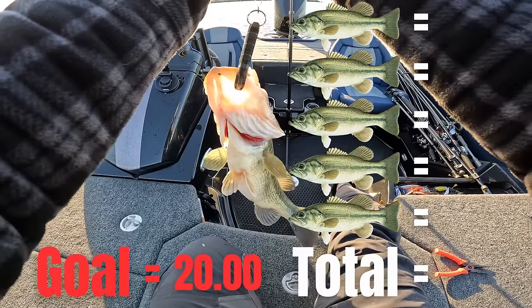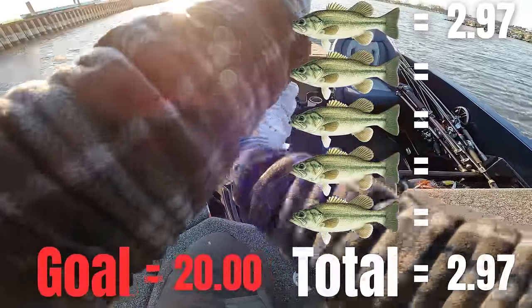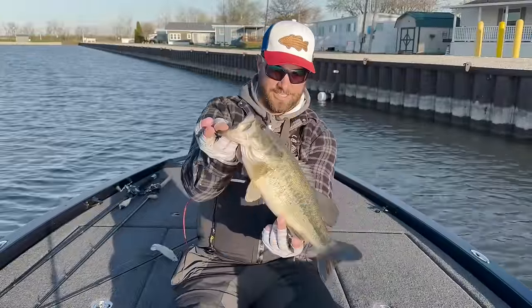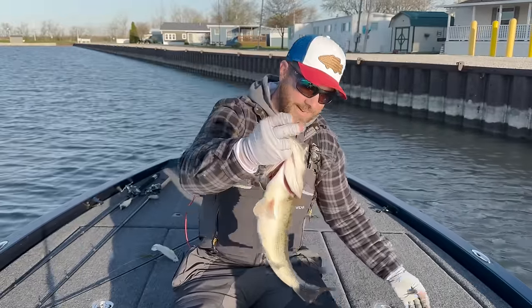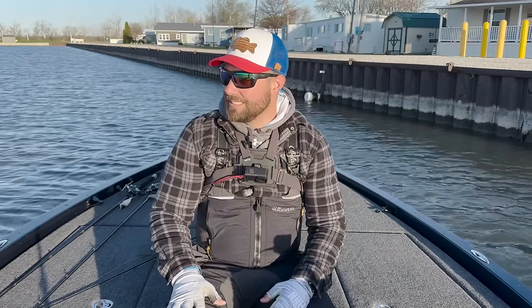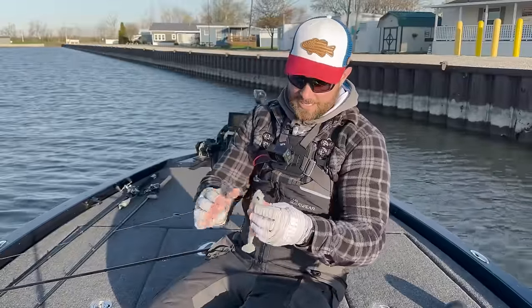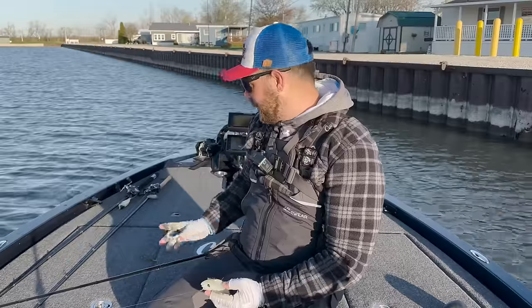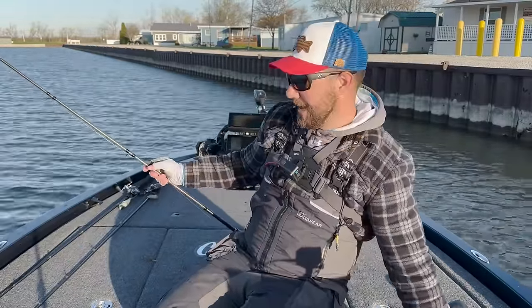Starting off the day with a 2.97 — almost a three pounder. That fish crushed that thing. This could be fun. I've always wanted to do a day like this where I just do nothing but big baits. That fish came off this eight-inch mag draft and I've only got one of them, so we're gonna throw the glide bait next. I'm jacked!